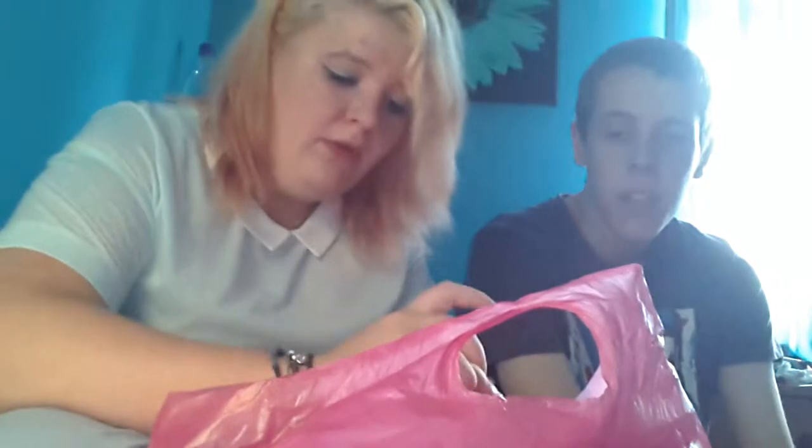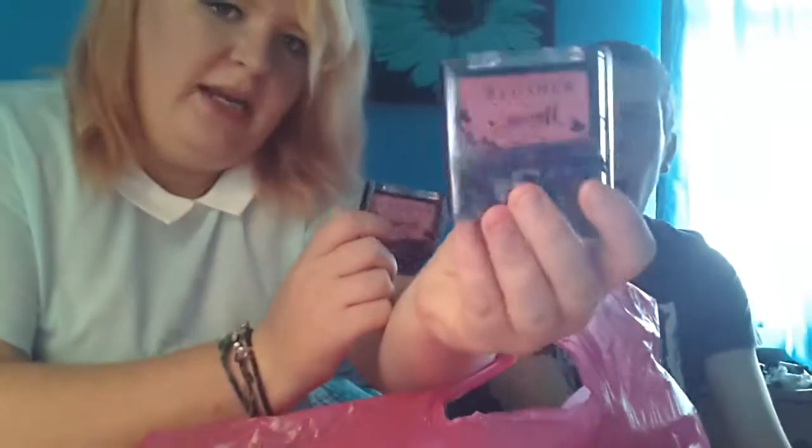The next thing we got was from Barry M — these little blushes. This one is called Strawberry Whip, and this one is called Rose, which I thought was really cute. So then I have blush, because I don't have any.